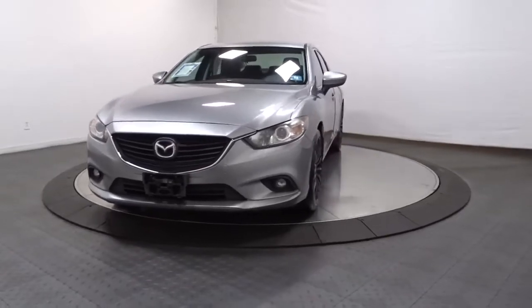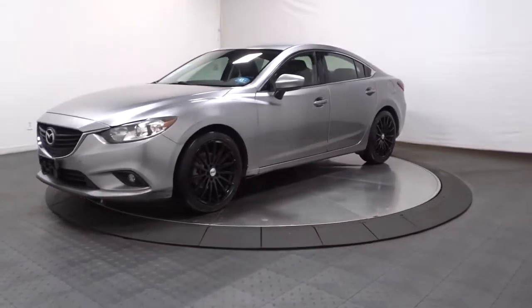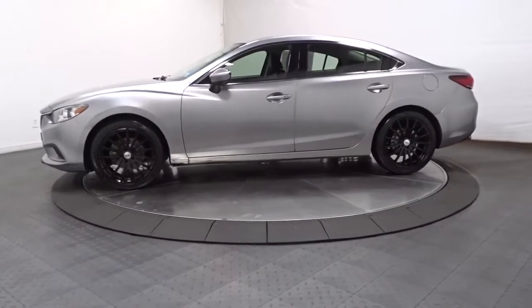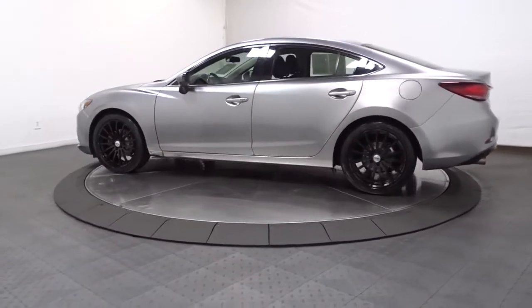Go home happy with the 2015 Mazda Mazda 6. With less than 100,000 miles on the odometer, this vehicle stands out from the rest. Prepare to fall in love with this striking, family-friendly Mazda 6.